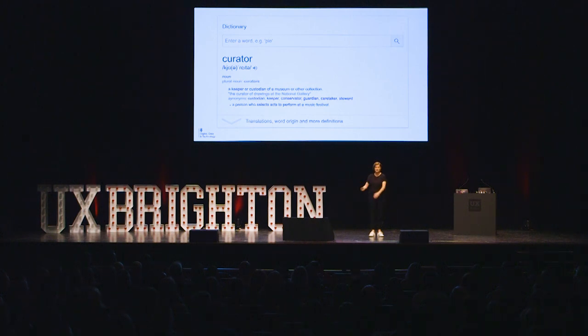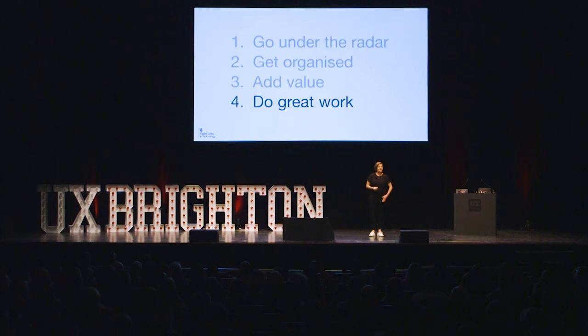Last one: do great work. This might sound obvious, but for us it meant doing the best possible work we could in the situation in which we find ourselves. It's absolutely the best advert for yourselves and for the value of user research. It's a great way to promote your team and the profession, and it's one of the best recruitment tools I've ever had.